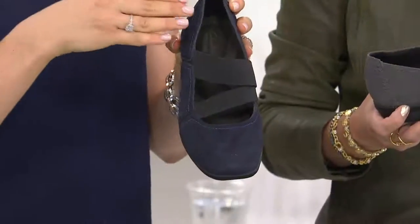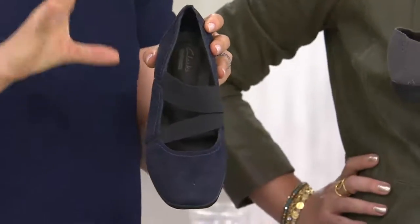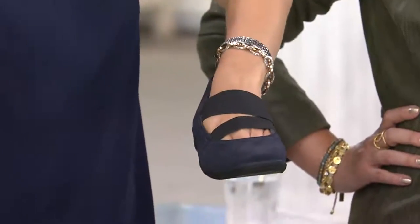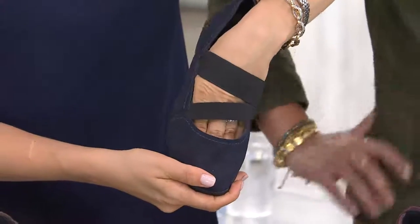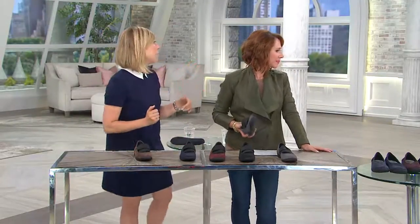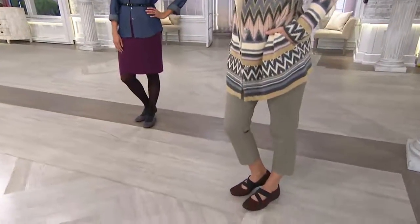I used to be a fashion editor for five years and I still get to go to the shows. One designer took the asymmetrical trend so far that one shirt had a long sleeve and the other had no sleeve — a little excessive. This shoe is a great way to get the asymmetrical look in a wearable way. It just takes on a whole new life when you see it on the foot.